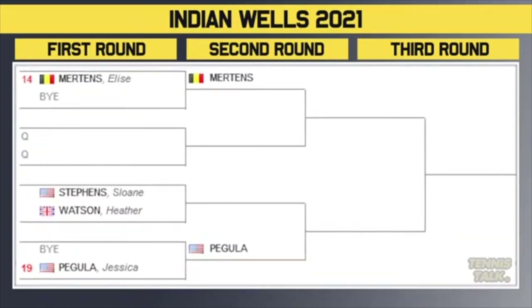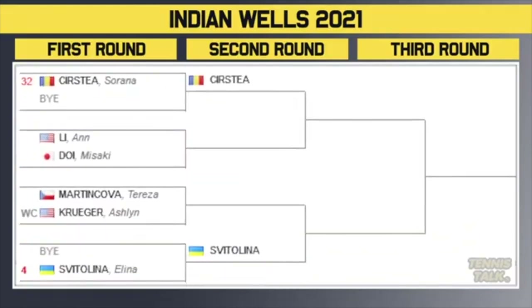Mertens takes on a qualifier in the second round. Heather Watson plays Sloane Stephens in the first round — tough draw. Winner of that plays Pegula, also tough in the second round. So Mertens versus Pegula could be a third round match. Then we've got Kastaya — the last seed — getting a bye. She plays the winner of Lee or Doi. Then Martincova versus wildcard Kruger — winner takes on Swiatek, the fourth seed. This part plays against the stacked section, so we could be getting Swiatek versus Raducanu in the quarterfinals — a replay of what happened at the US Open.